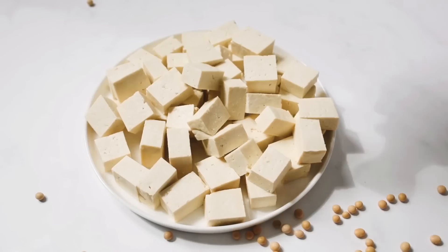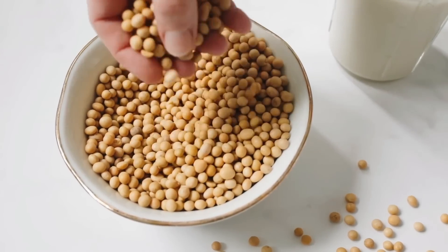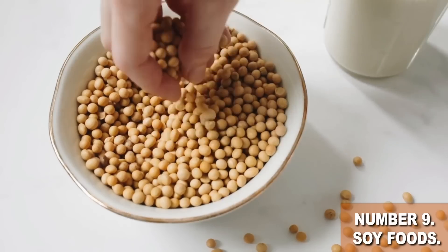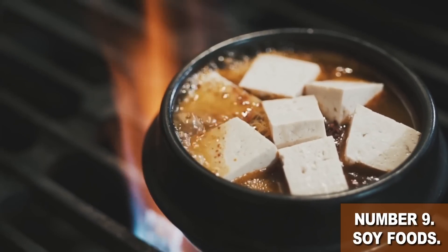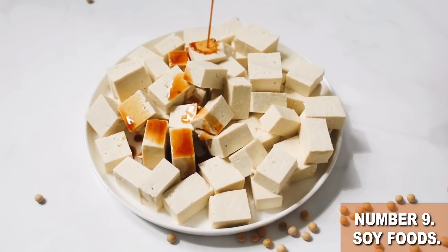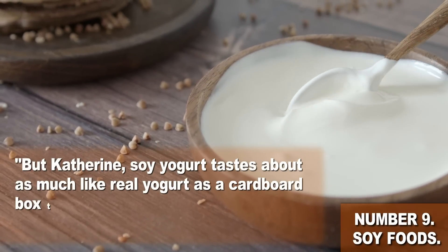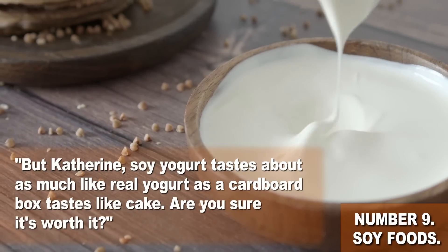Soy — that stuff you've been told to avoid? Truth is, soybean products such as tofu, soy milk, and soy yogurt are amazing for kidney health. Soybeans are rich in vitamins and minerals, and they are unique in the nutrition world because soybeans are one of the very few plant-based foods packing complete protein. Soy is a plant-based food that packs the same high-quality protein you'd get from meat, but without the acid, phosphorus, and all those kidney-destroying toxins. Do you think your kidneys are going to care about the taste?